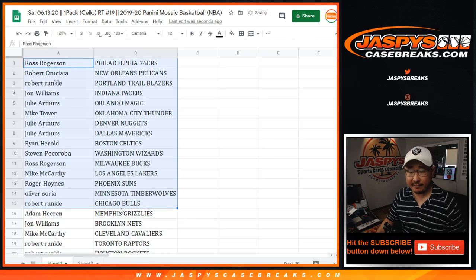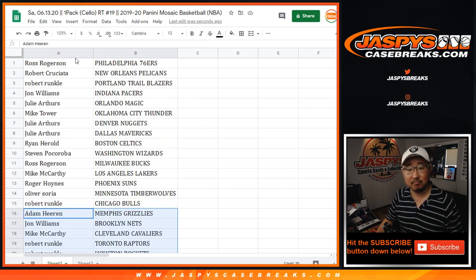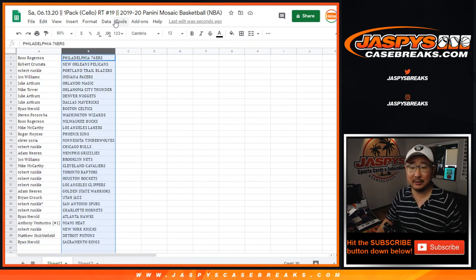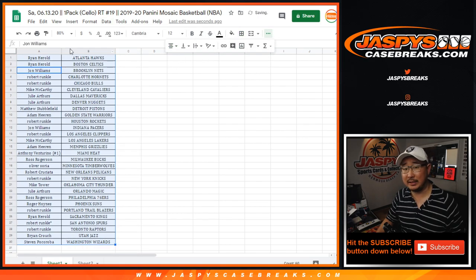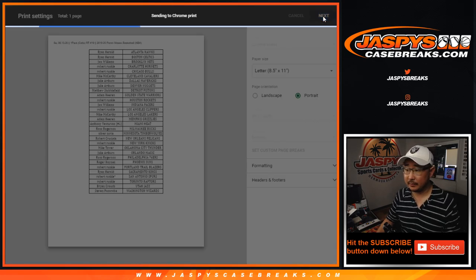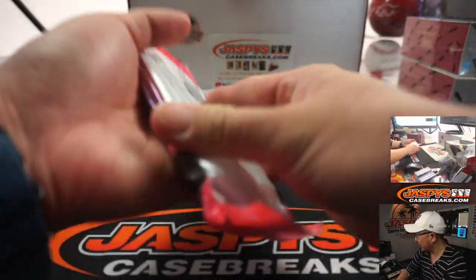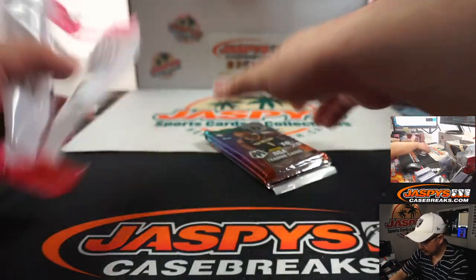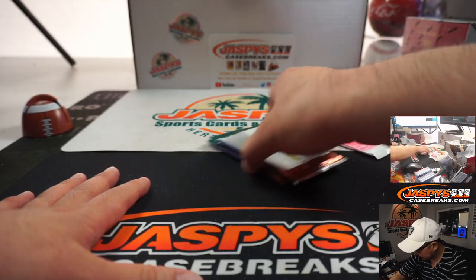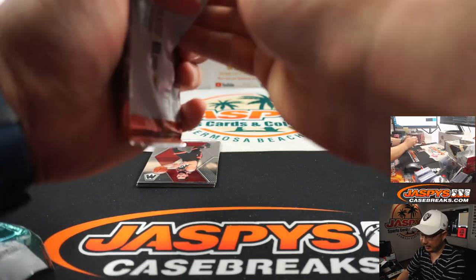So there's the first half of the list right here. This is 19-20 product. So Robert, Pelicans, and Adam H., Grizz. It's just a little cello pack break, but if we pull a silver or a short print of any of the big rookies, that would be pretty exciting. No trade windows in little breaks like this — these little mini breaks to get into a bigger break. We have some surprises in here, so you never know.